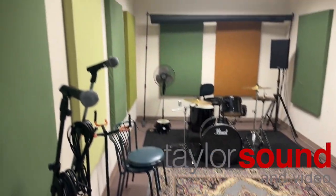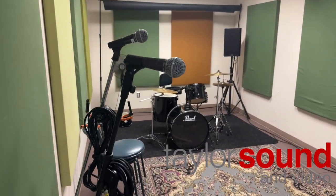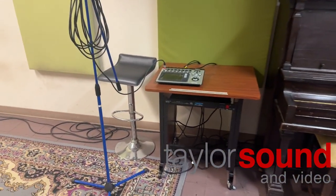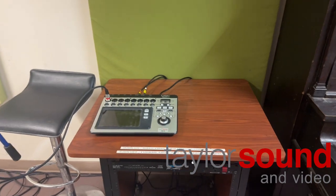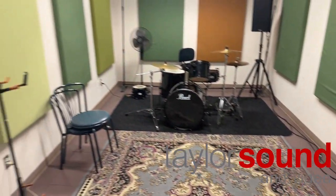This is Band Share B right next to Band Share A. Same thing — drum set, two speakers, QSC TouchMix 8, eight-channel digital mixer, three mics, three cables, three stands.